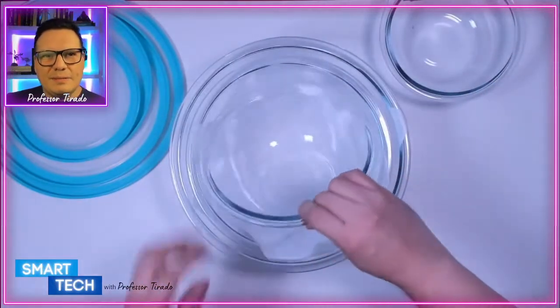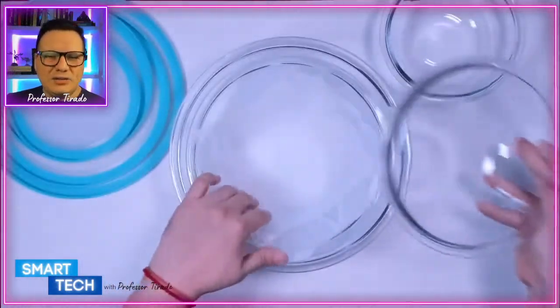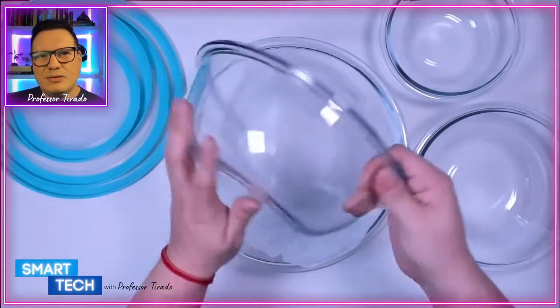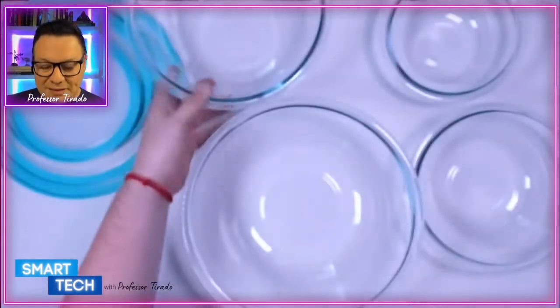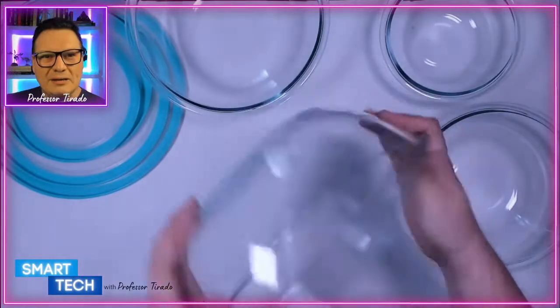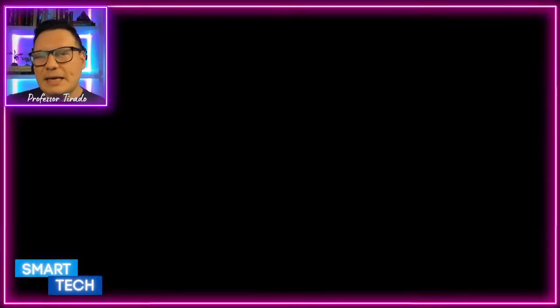The bowls come really well packaged and you can stack them on top of each other. The large four-quart bowl is great for mixing. You have many sizes to choose from. If you're thinking about getting this set, you can easily add it to your shopping cart or wish list.